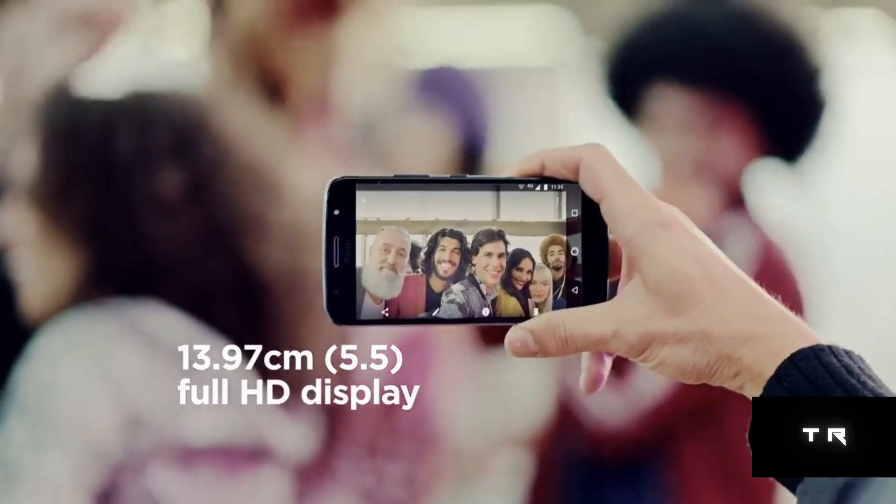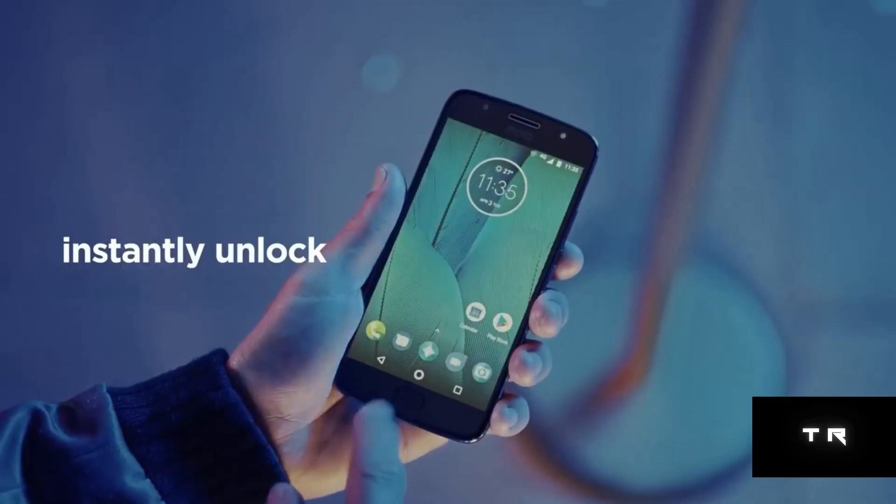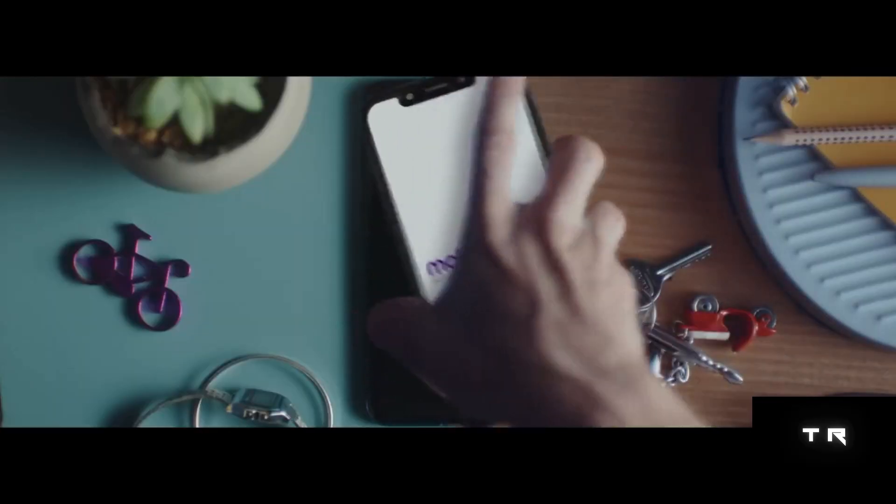The display has a punch hole at its top left for housing the 25MP selfie camera, which comes with features like HDR, MPU Smart Recognition, and AI Smart Shoot.